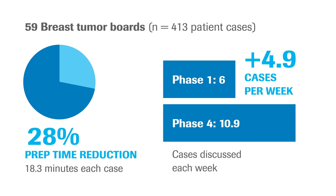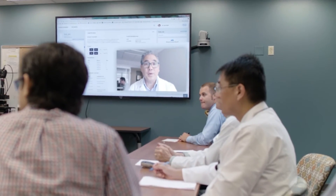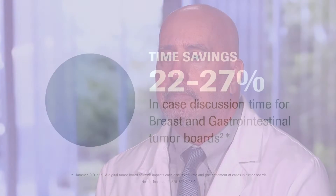This reduction allowed them to discuss more patient cases. Given the ability to discuss more patients during tumor boards, they can improve efficiency, get patients discussed more easily, and provide faster patient care.